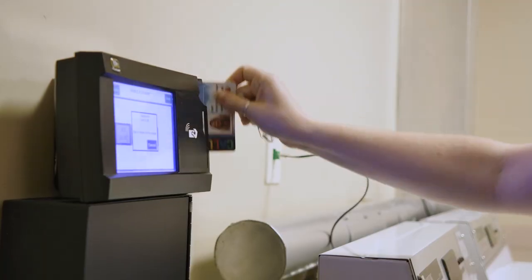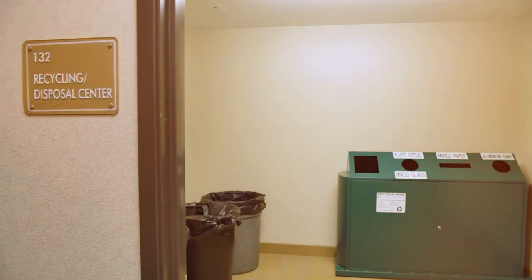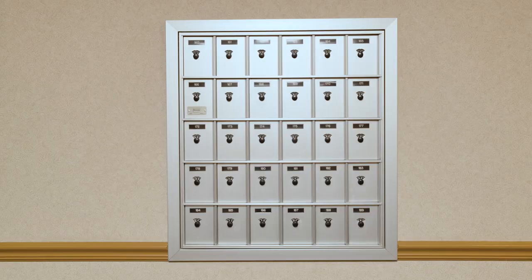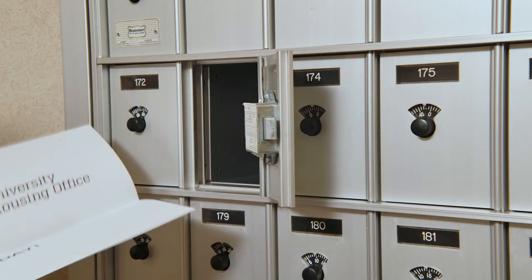The laundry room is accessible 24/7 and is located on each floor right next to the trash room. All students can receive mail at the residence halls — it's a really simple process to set up your mailbox. In the event that you get a package too large for your mailbox, you will get a slip directing you to Dixon Hall to pick it up.